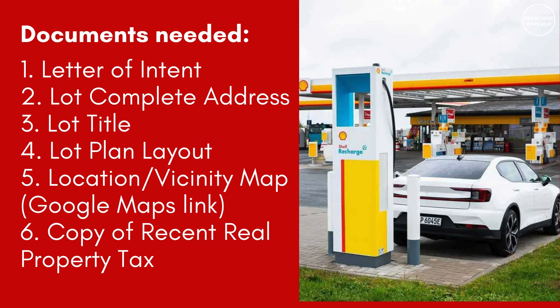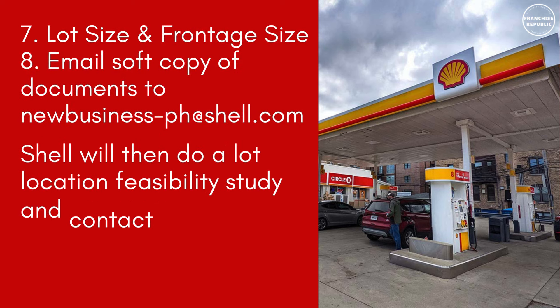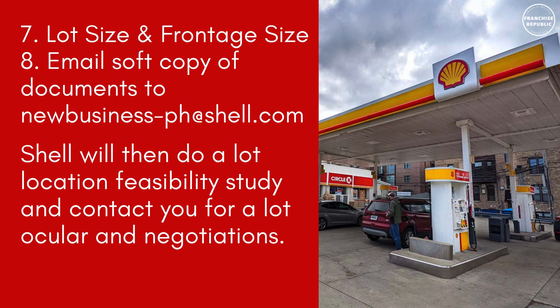Documents needed — you need to submit: Letter of Intent, lot complete address, lot title, lot plan layout, location vicinity map or Google Maps link, copy of recent real property tax, lot size and frontage size, and email soft copies of documents to newbusiness-ph@shell.com. Shell will then conduct a lot location feasibility study and contact you for a lot ocular and negotiations.